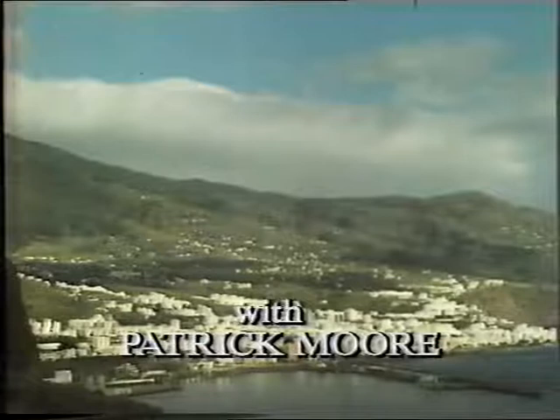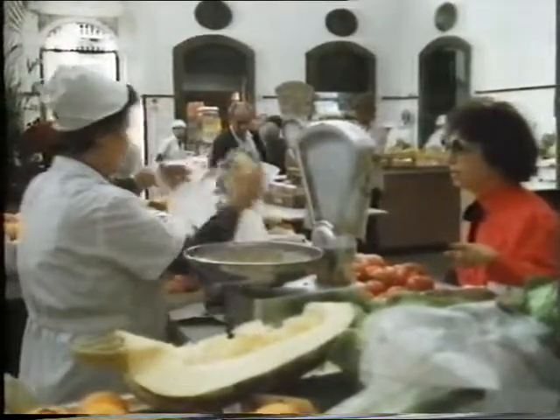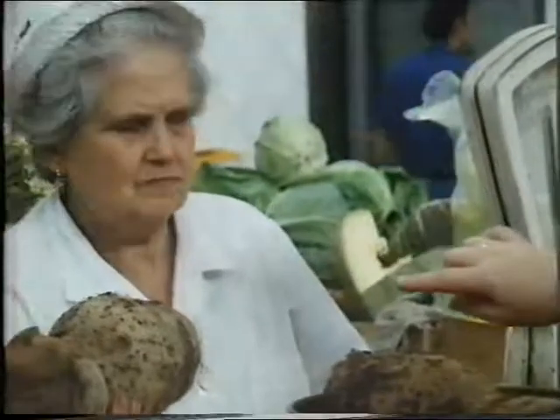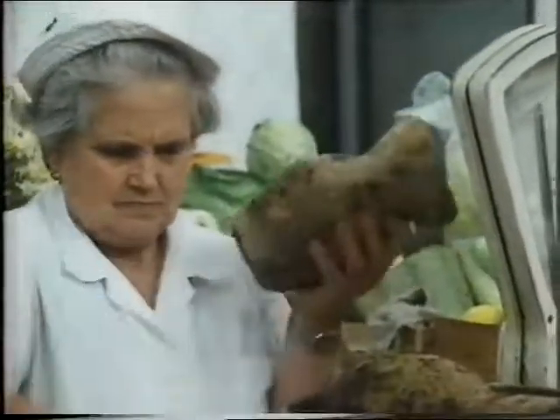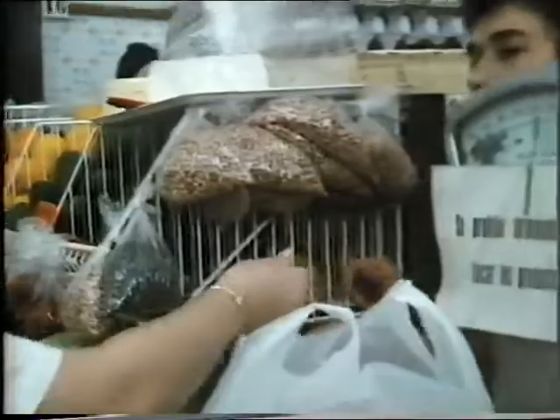The island of La Palma, one of the lesser known Canary Islands off the coast of Africa. It's not very big, and it has only one fairly busy town, Santa Cruz — and all towns in the Canaries seem to be called Santa Cruz. It's not a tourist centre like some of the other islands, but it has become of tremendous importance scientifically.